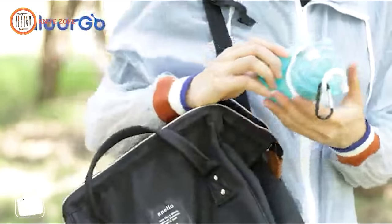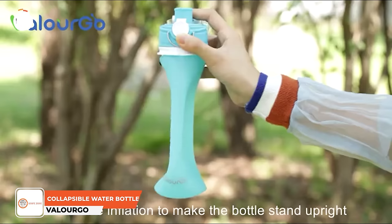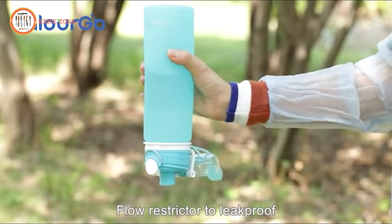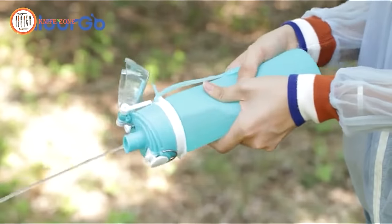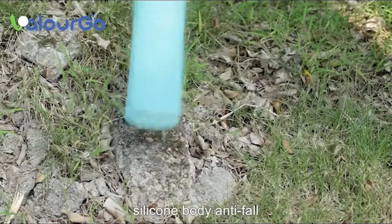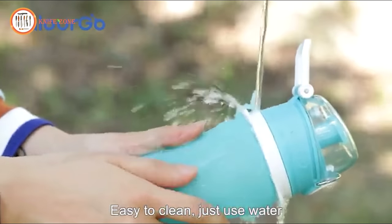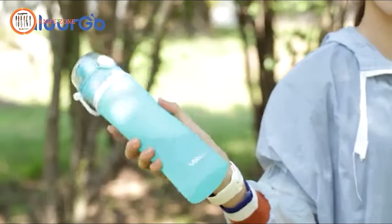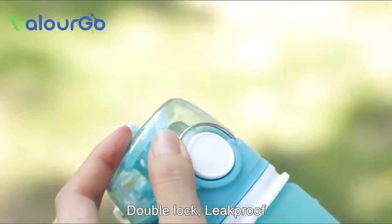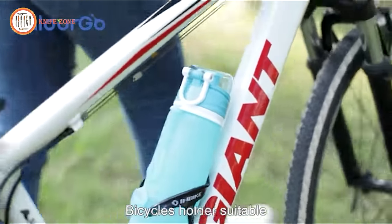Introducing the Valurgo Collapsible Water Bottle, an innovative solution for those always on the move and engaged in outdoor activities. Departing from conventional plastic and stainless steel designs, this unique collapsible silicone water bottle is a game-changer. After quenching your thirst, simply fold it to reduce the space it occupies in your backpack. You can also stand it up whenever needed, ensuring ease of use on the go, with a leak-free design thanks to a special valve.